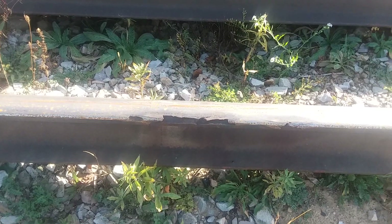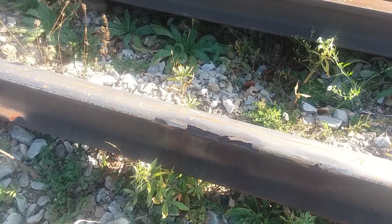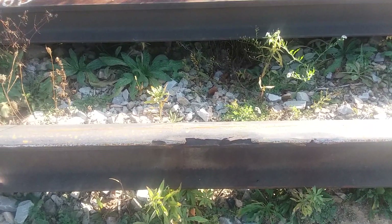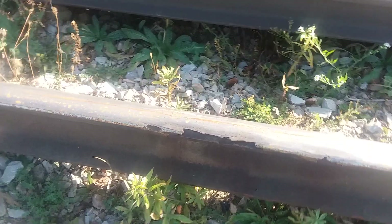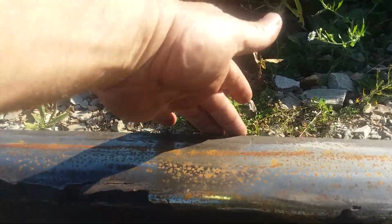Now, going a little bit further under that heading of detail fractures, we'd have a gauge check or a field check. This was on the inside of the rail here, so that would be a gauge check. If it was out on the other side, it would be called a field check.